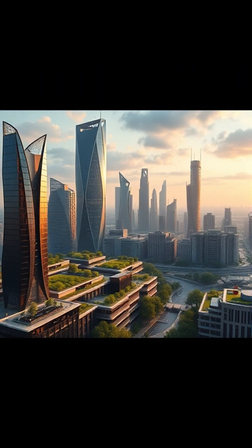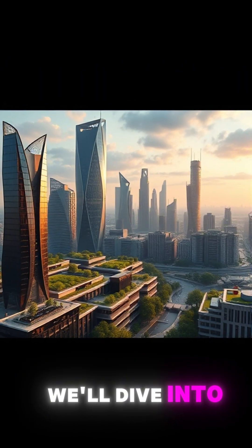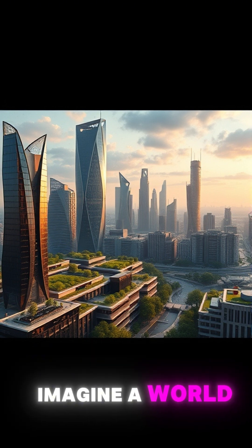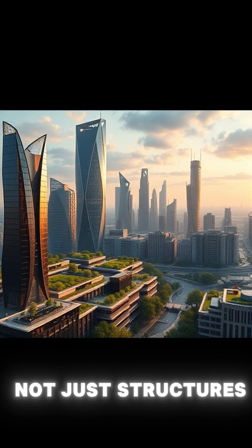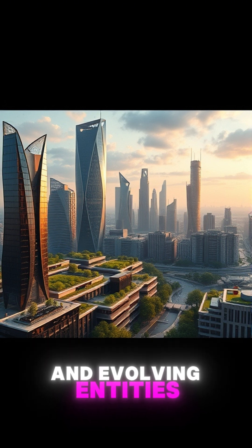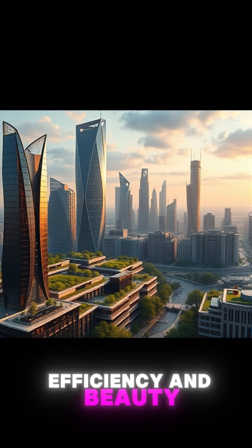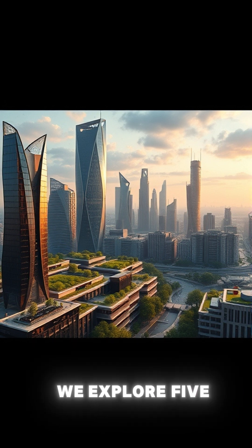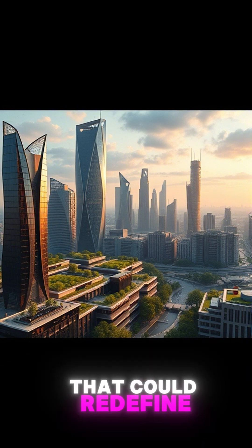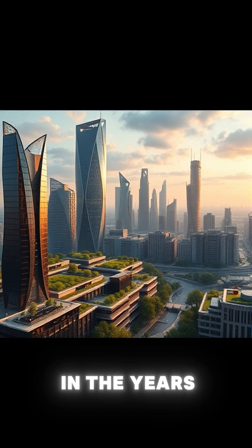Welcome to Build Smart. In this video, we'll dive into the future of architecture and construction. Imagine a world where buildings are not just structures, but living, breathing, and evolving entities designed for sustainability, efficiency, and beauty. Stay tuned as we explore five groundbreaking modern architectural techniques that could redefine the construction industry in the years to come.